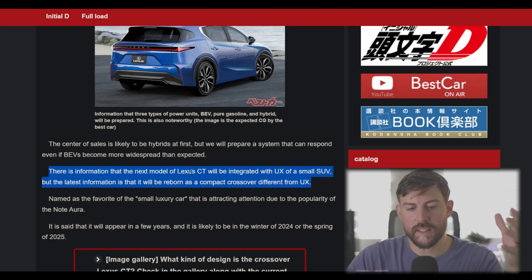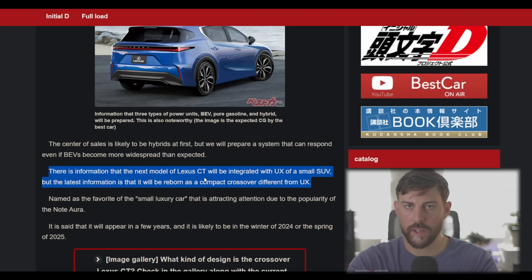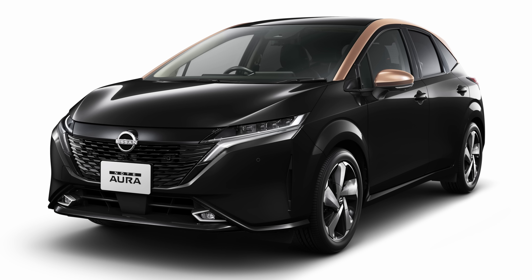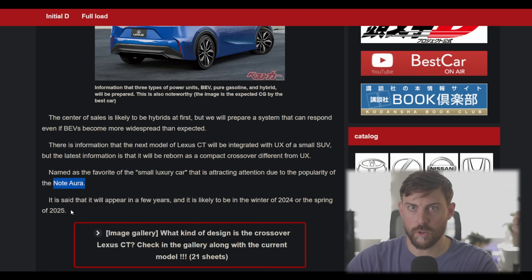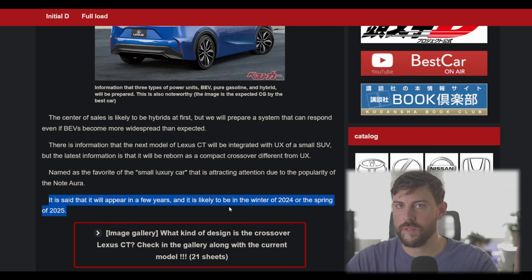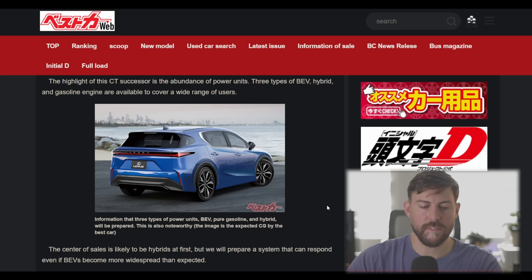Some sources are saying the CT will be integrated with the UX for a small SUV, meaning maybe the UX goes by the wayside. But the latest information is they'll be reborn as a compact crossover different from the UX. I think more options and more models make sense, especially for a luxury vehicle maker. In Japan, the Nissan Note Aura is doing really well, so this vehicle needs to come out to start raking in those sales, likely in winter 2024 or spring 2025 — about two to two and a half years out. In the meantime, the Lexus UX will have to bear the brunt of it.